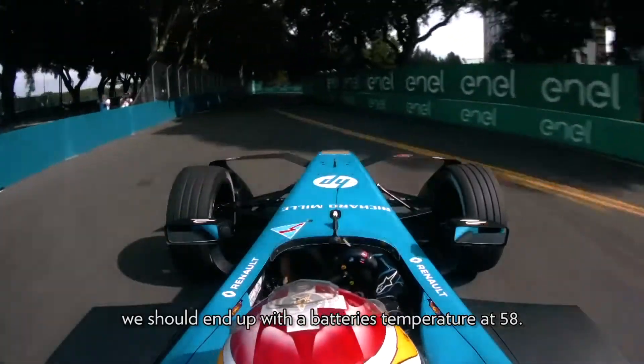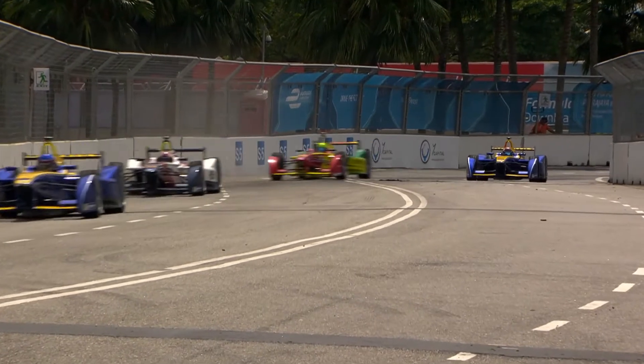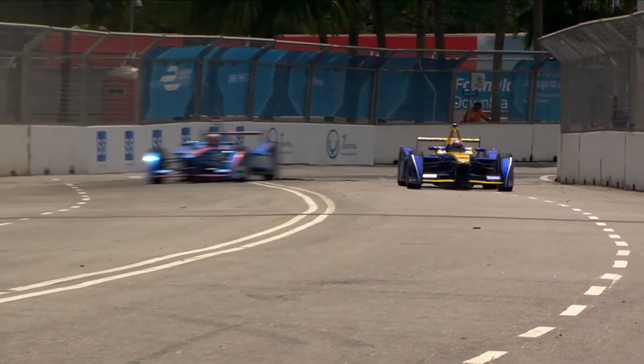Are there any races where temperatures really had an impact on the end result? In season two in Putrajaya, we had a big problem when the car stopped. It was the first time that the temperature was so high and we didn't really know how to deal with it, so we obviously paid a big price.